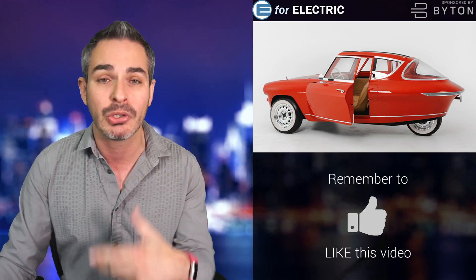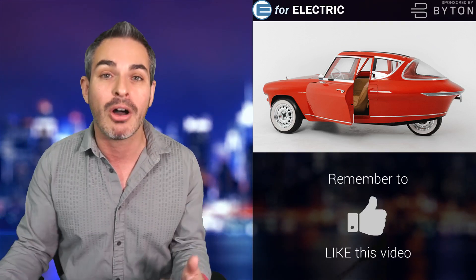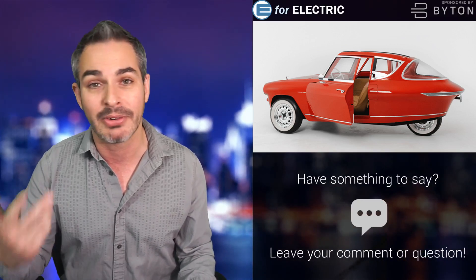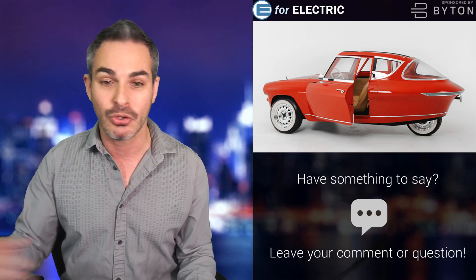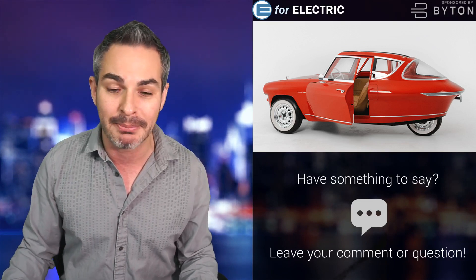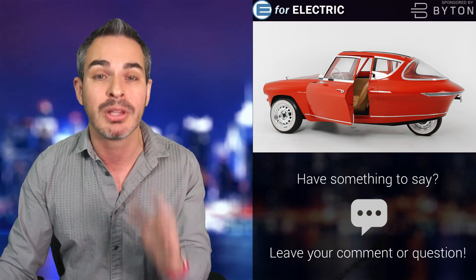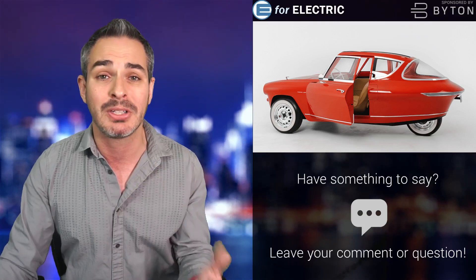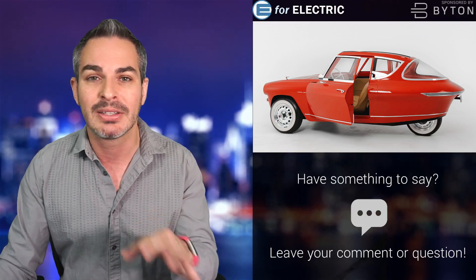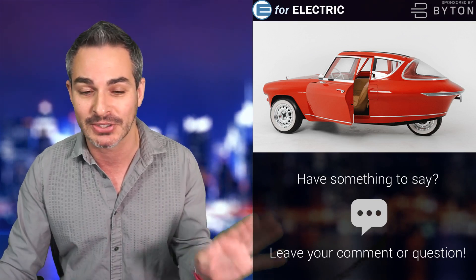The panels are also interchangeable and recyclable. You know how people spend thousands of dollars to wrap their cars? With this car you can just take the panels off — say you want to go from red to black — and change them out. And even the old panels are recyclable, which is awesome. I'd love for other companies, especially startups like Byton, to try this too, since they're still in early stages of innovation.